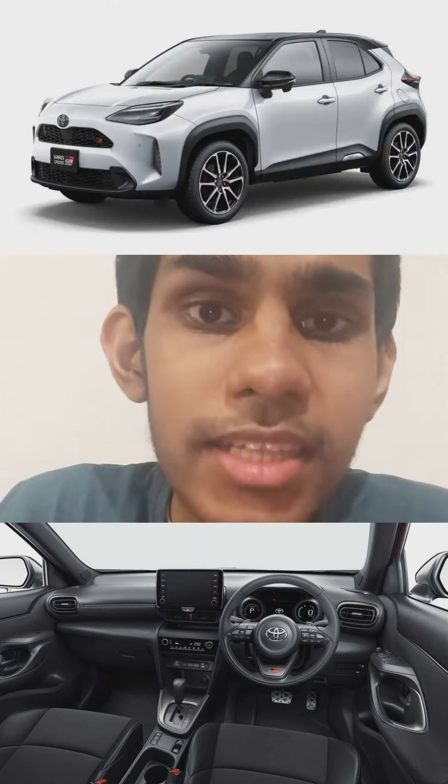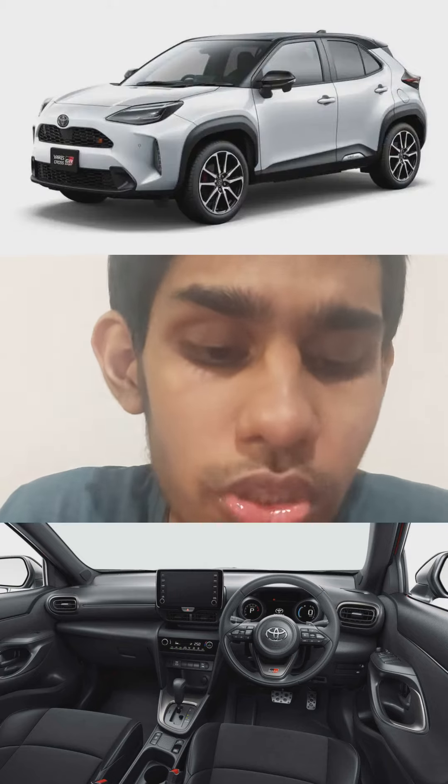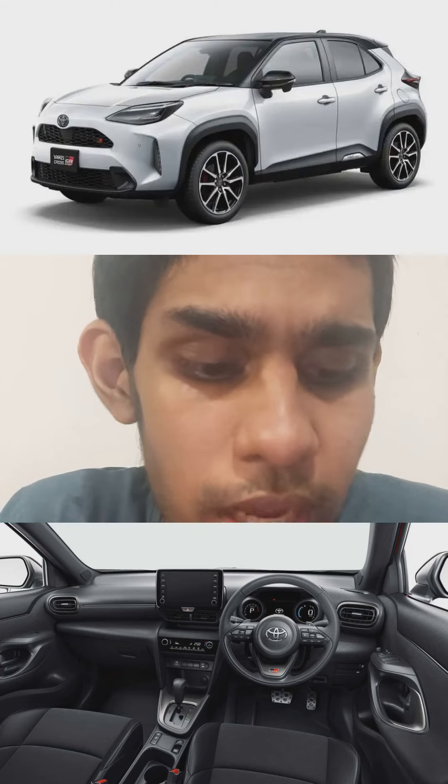Overall, the interior is extremely sporty and solid, and the exterior is cool and very sporty as a GR Sport should be. Overall, it's certainly better than its rivals in every way, such as the Seat Arona, Skoda, VW T-Cross, Nissan Juke, Hyundai Bayon, and even more.